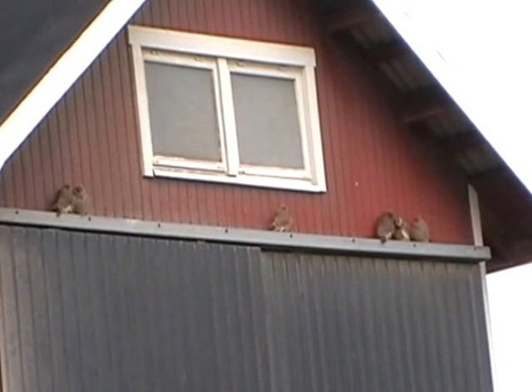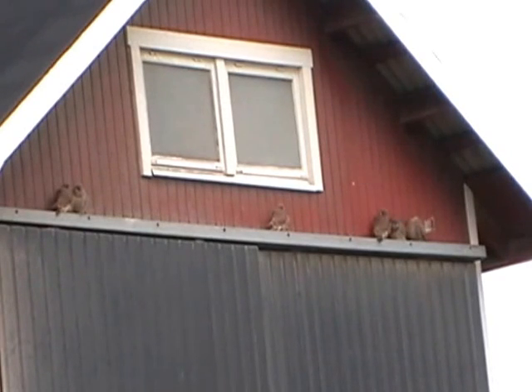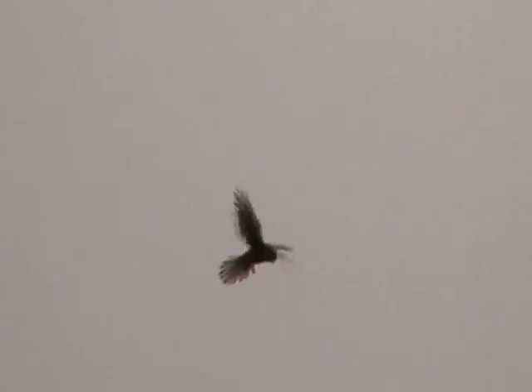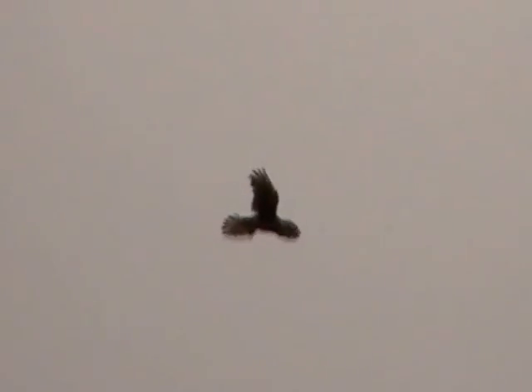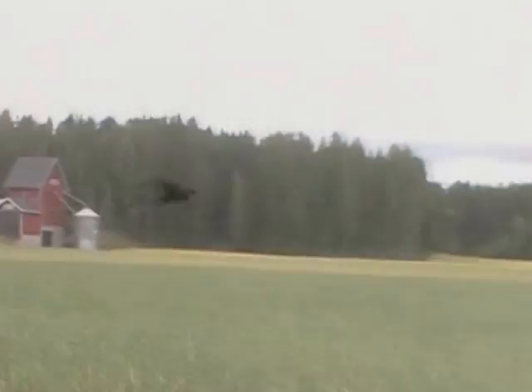They also like to spend time on good vantage points on buildings, such as the upper rim of the door. At this point the birds have fully learned how to hunt and are leaving their birthplace, moving towards southern areas of Europe, perhaps returning back the next year, perhaps not.